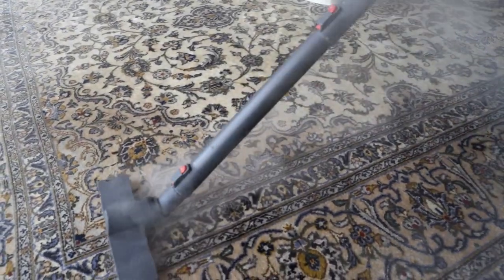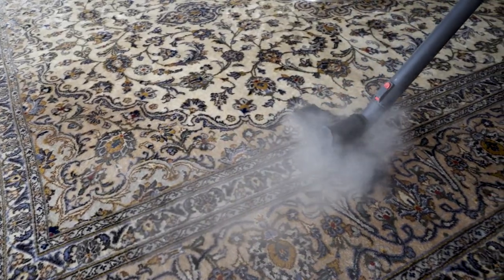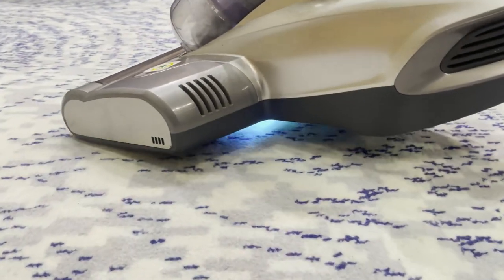Once the steam cleaning is completed, we will spray the carpet with a special solution to ensure that the whole surface is completely sanitized.